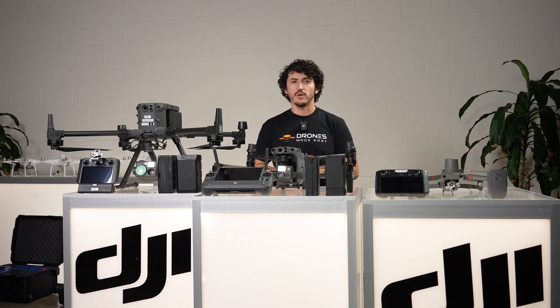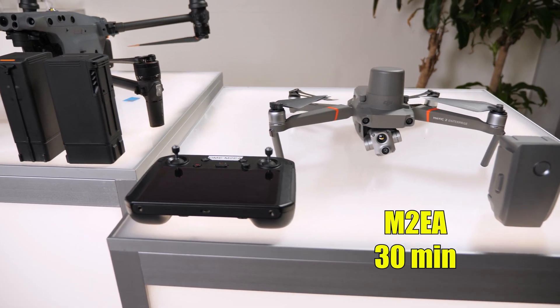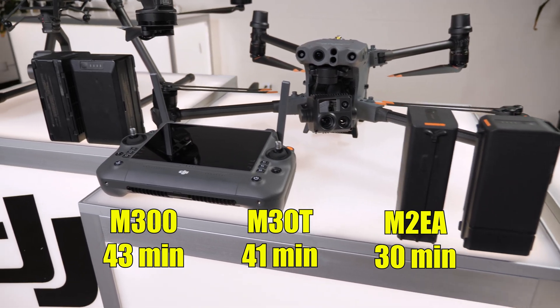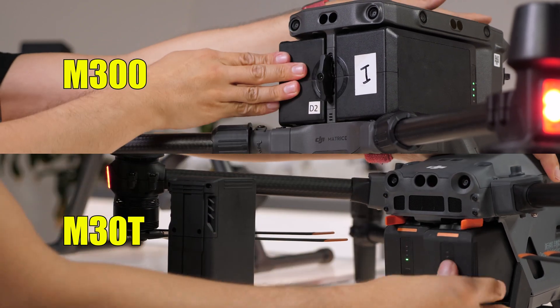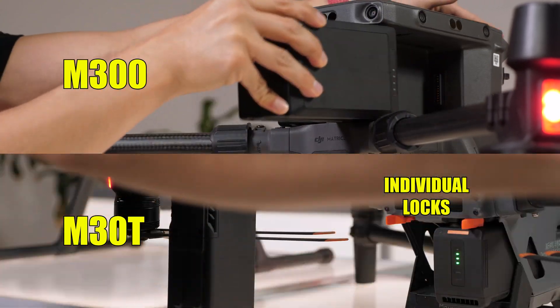Flight times and batteries also vary between these drones. The Mavic 2 Enterprise Advanced has about a 30-minute flight time, whereas both the M30 and M300 are closer to 40 minutes. The M30 and M300 also have dual batteries allowing hot swapping to get back in the air faster. The M30 took it one step further by giving each battery an individual lock, so you never accidentally power off the drone during a hot swap.